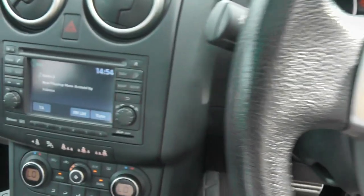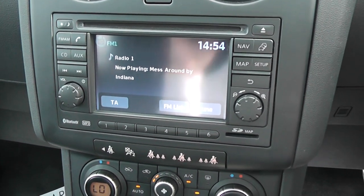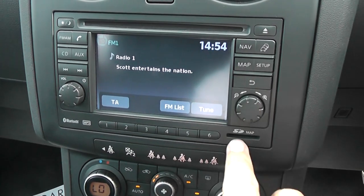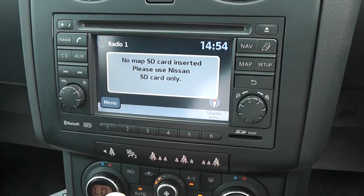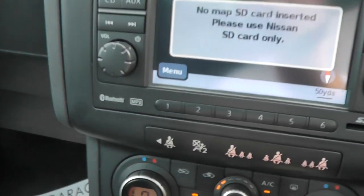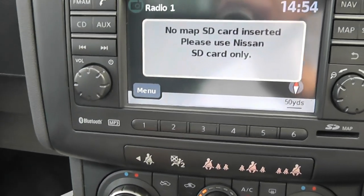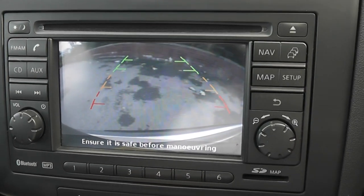The audio system in the centre is a Nissan Connect, giving you FM/AM radio with a single CD player. With the SD card installed it also has touchscreen satellite navigation, and it's Bluetooth-enabled so you can connect compatible mobile phones. When you select reverse, the large colour rear-view camera display appears on screen.